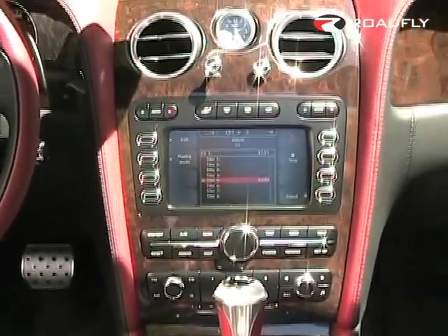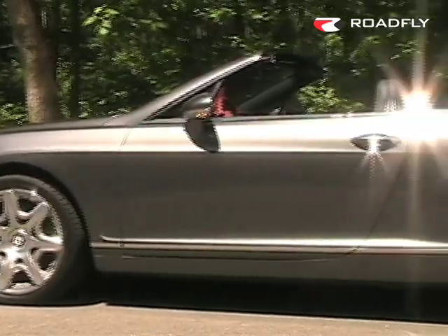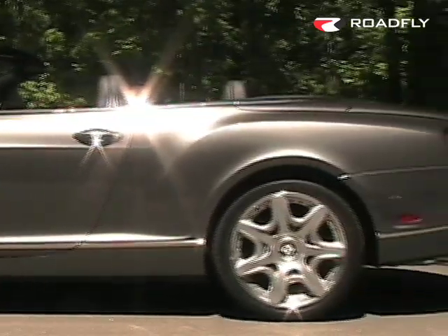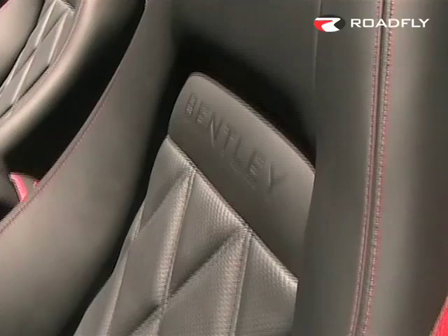If you want to customize the interior of your Bentley, the Mulliner package is for you. You can choose from an alloy fuel filler cap, exterior paint or interior colors to match your personal taste, and many other features that make this Bentley a truly bespoke automobile.